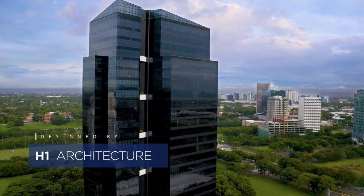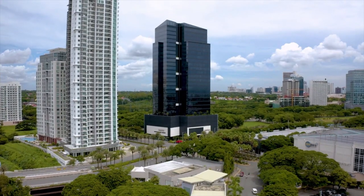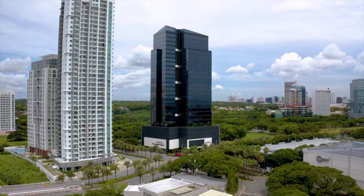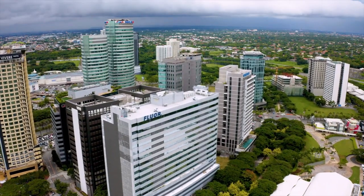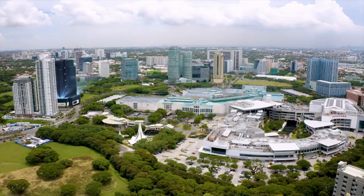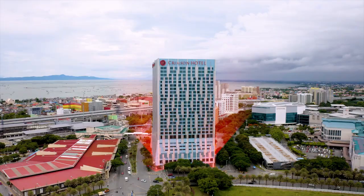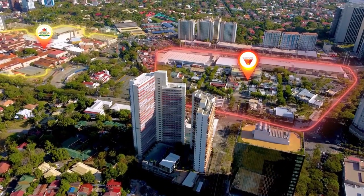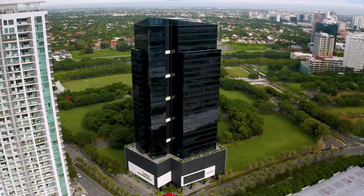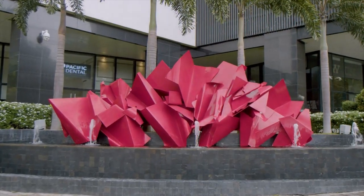Parkway Corporate Center is an internationally certified green office condominium, carefully designed by H1 Architecture to provide a conducive business environment and a balanced premium work and play lifestyle. Being an essential business district, businesses and their employees will find nearby establishments — just across is Festival Mall, and just a few meters away are Crimson Hotel, Asian Hospital, Westgate Center, and Alabang Town Center.